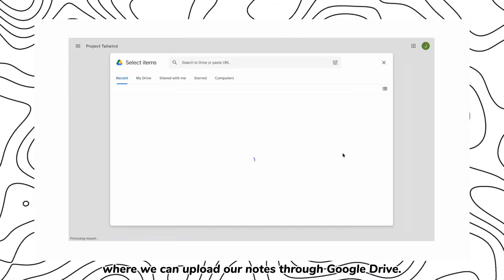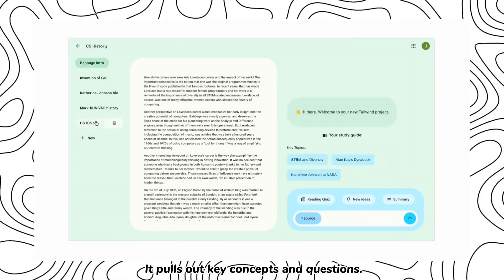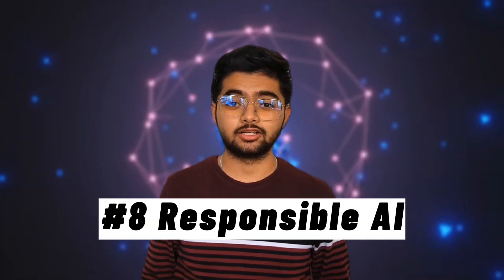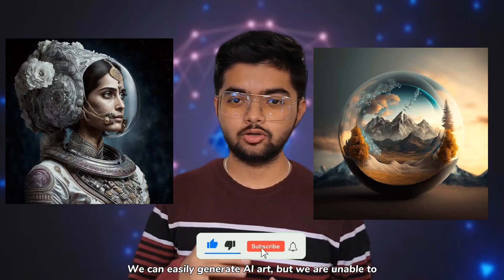Number seven: Project Tailwind. It's the first AI notebook and it's a private AI where you can upload your notes through Google Drive. It pulls out the key concepts and questions — amazing, right?